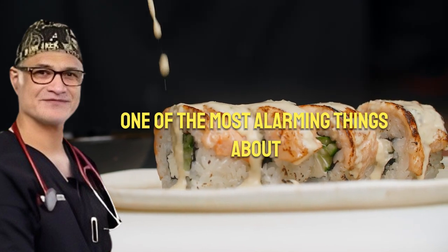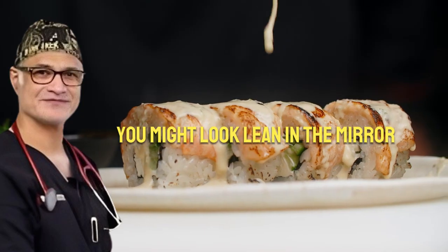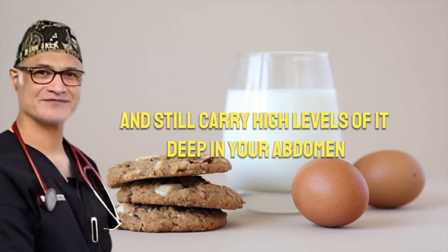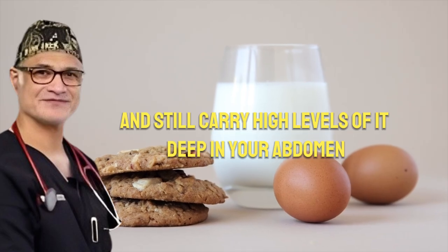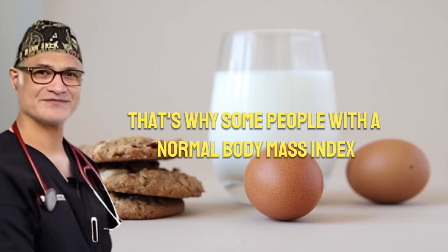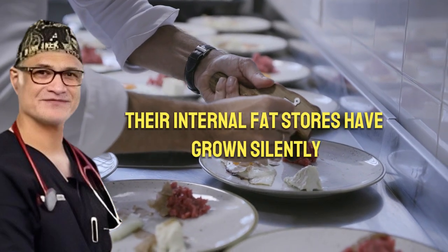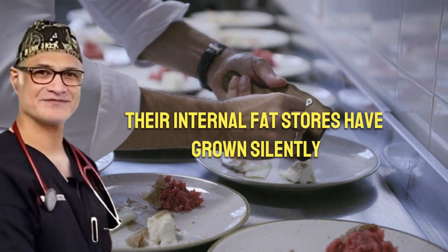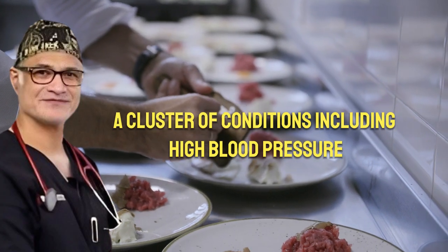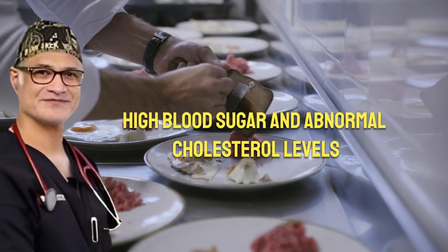One of the most alarming things about visceral fat is how invisible it can be. You might look lean in the mirror, wear the same clothes you've always worn, and still carry high levels of it deep in your abdomen. It doesn't show up in obvious ways like subcutaneous fat. That's why some people with a normal body mass index still face serious health issues — their internal fat stores have grown silently, triggering what doctors call metabolic syndrome: a cluster of conditions including high blood pressure, high blood sugar, and abnormal cholesterol levels.